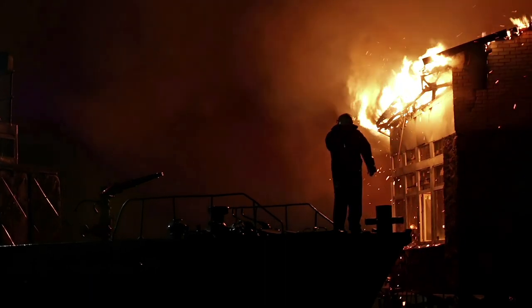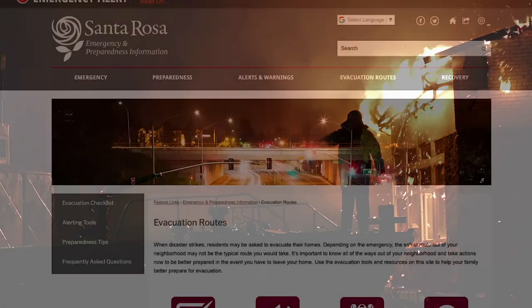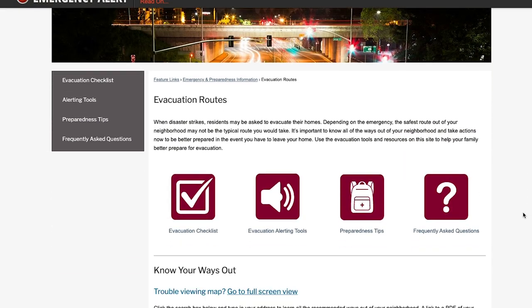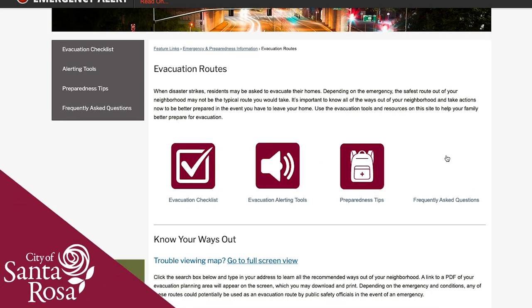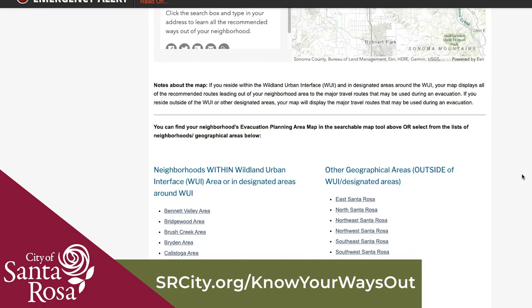When disaster strikes, residents may be asked to evacuate their homes. To help Santa Rosa households better prepare in the event of an emergency evacuation, the City of Santa Rosa has created an evacuation planning toolkit, which can be found at srcity.org/know-your-ways-out.